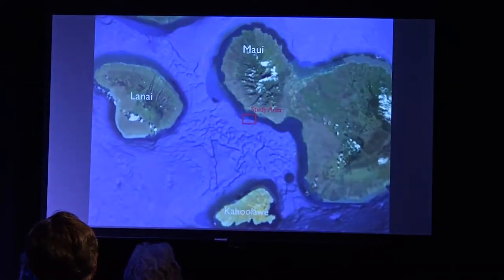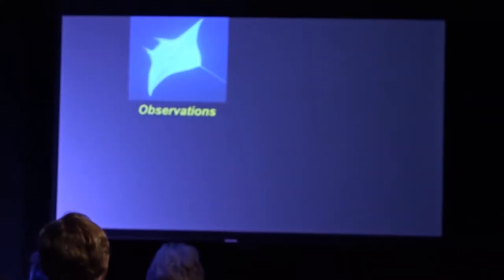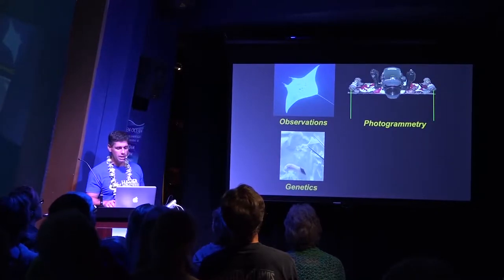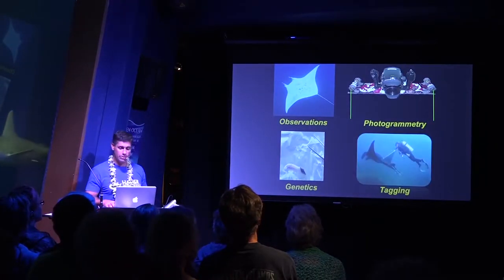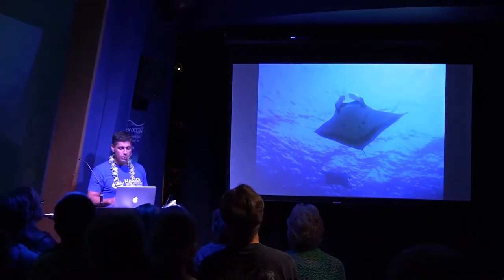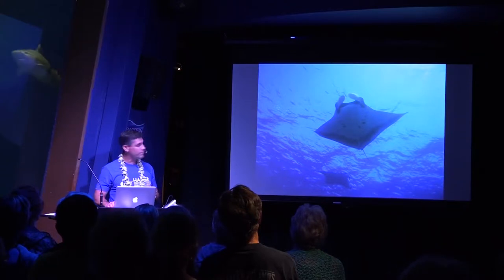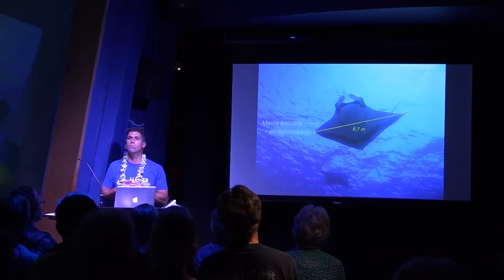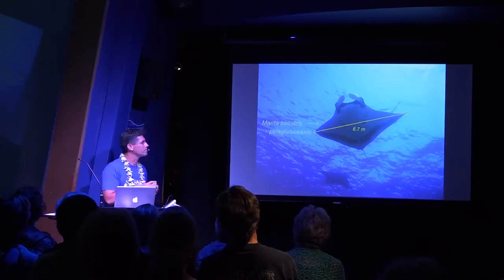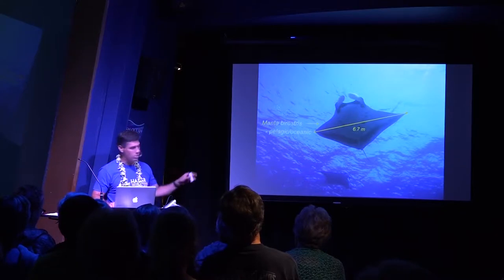My main study site is in Maui at Oluwalu. There are a few ways we can observe: photogrammetry where we measure size, genetics where we can learn a lot of important stuff, and tagging as another great tool. When we're out, we're looking for the most basic things: what species — is it the pelagic or the reef-associated one? I've only seen one pelagic at Oluwalu in 13 years. They come in off deep water, sometimes in Molokini or Kona.